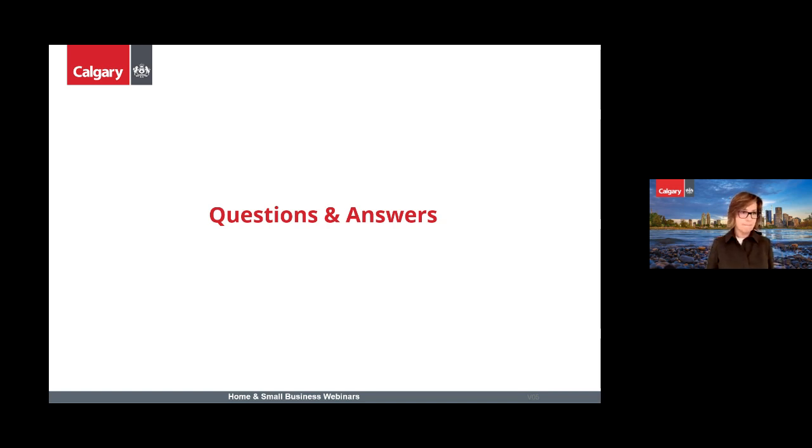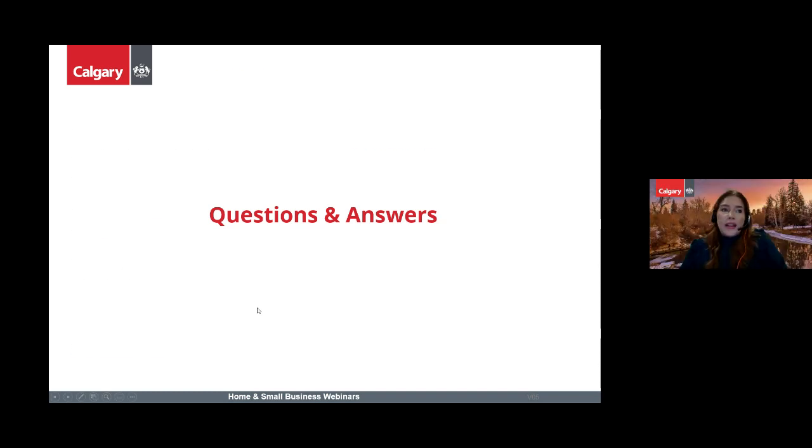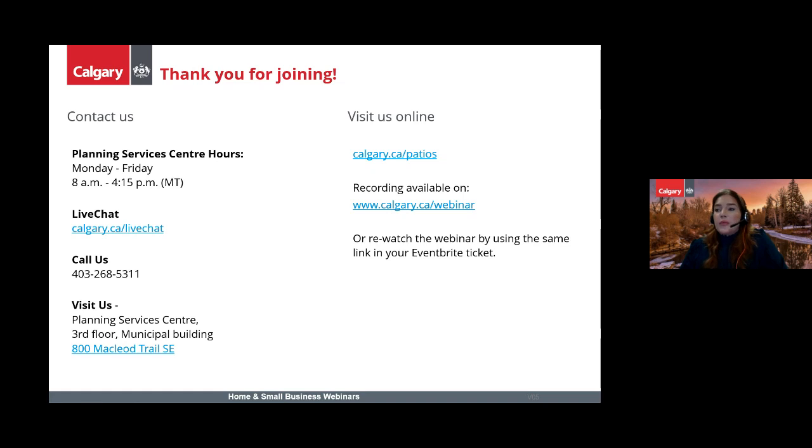Thank you everyone for participating in the City's webinar on opening a temporary patio. I have posted a slide with our phone number and website for more information. You can contact us by phone at 403-268-5311, visit us on the third floor of the Municipal Building, or chat with us online. A link to this recording will be available on calgary.ca/webinars, and you can also re-watch this webinar by clicking the same link in your Eventbrite ticket. Please take a few minutes to fill out our post-event survey in the chat. Thank you all and have a great rest of your day.